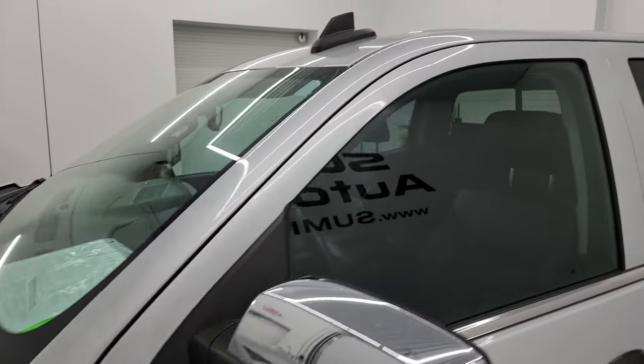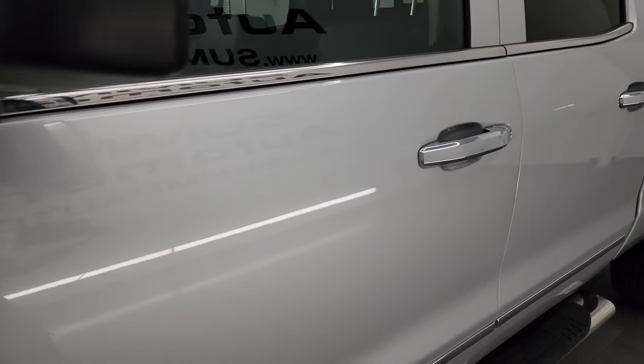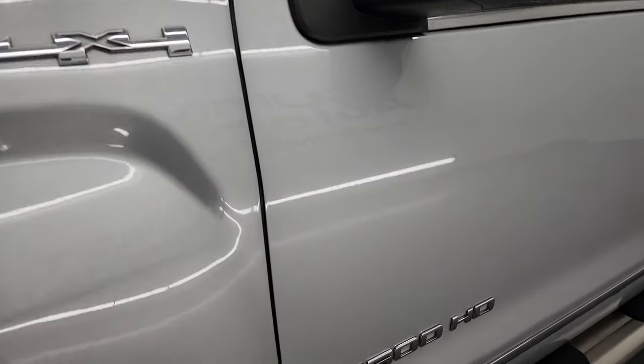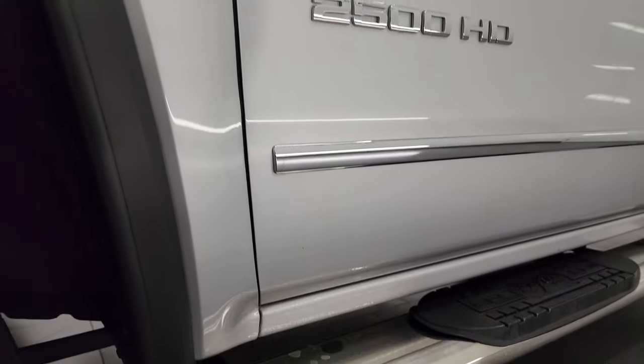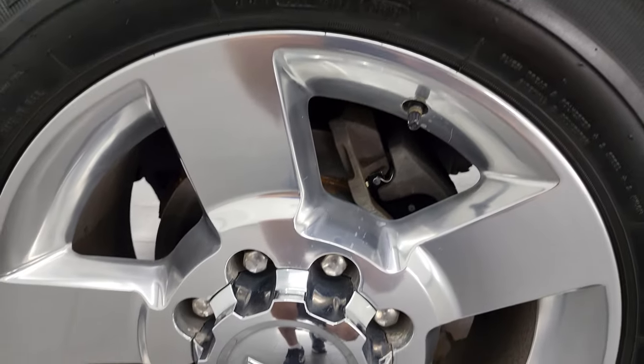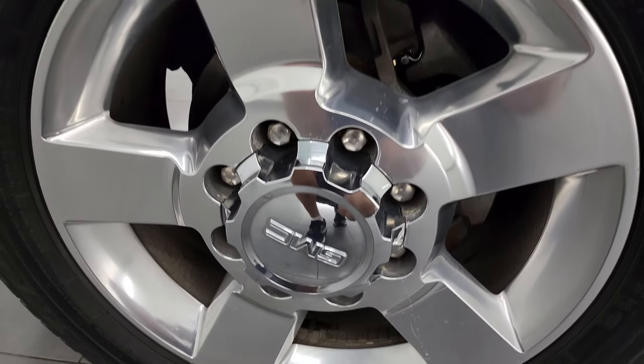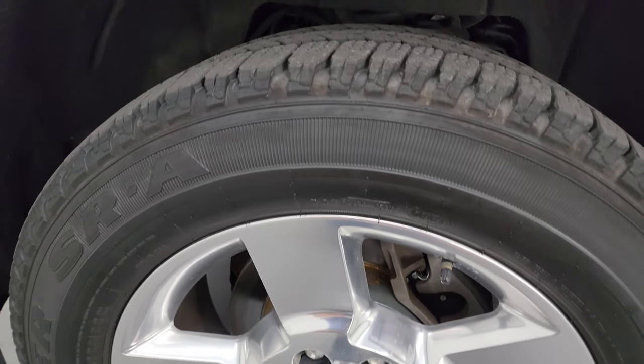Quicksilver metallic is the color and I shoot all my videos in 4K. If you like the video, you can subscribe to my YouTube channel, click the bell notifications and you'll get updates on videos I do each and every day, as well as access to one of the largest catalogs of vehicle and heavy duty truck walk-arounds on YouTube. This one comes with the 20-inch polished aluminum wheels, which are in really nice shape, and it has Goodyear Wrangler tires.